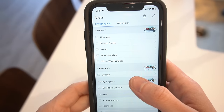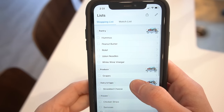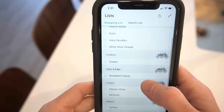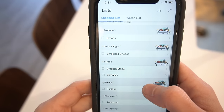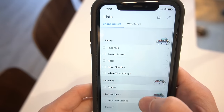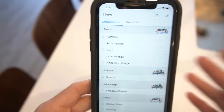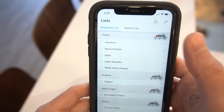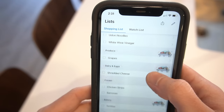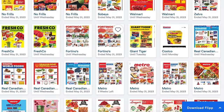The revolving shopping list is a total game changer. Let me show you what mine looks like right now. I use the Flip app — I'll tell you more about it in a bit — and I have all these items here: hummus, peanut butter, Rotel tomatoes, udon noodles, white wine vinegar, grapes, shredded cheese, chicken strips — obviously vegan versions — samosas, tortillas, and naproxen. These are all things I'm currently out of or very low on. I don't necessarily plan to buy them right now, but the next time I go to the store and feel like having hummus, I can check the list and confirm I need some.